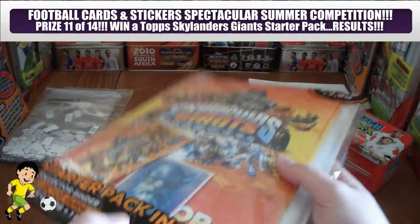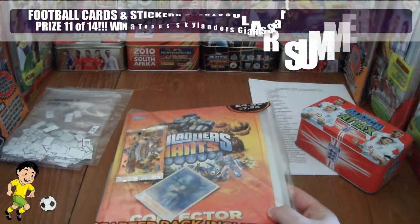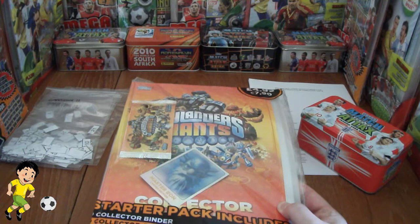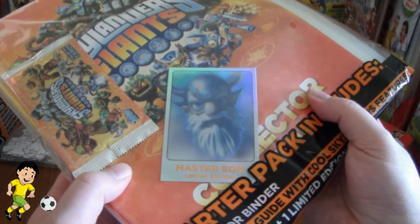It includes the sealed pack inside as you can see and of course the limited edition card. The actual question to be entered into the draw, as well as being a subscriber of Football Cards and Stickers, was to name this limited edition card, and as you can see guys it is of course Master Eon.